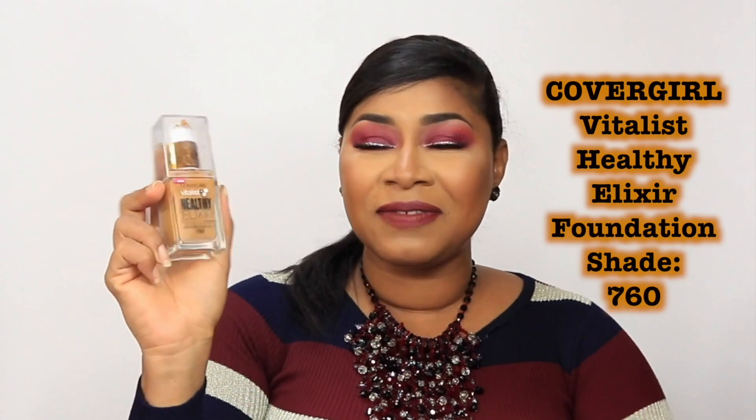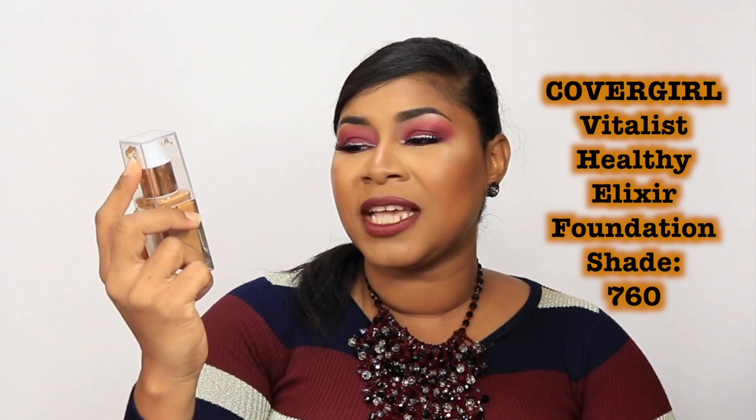My number one foundation — and I posted a review about this — is the CoverGirl Vitalis Healthy Elixir Foundation with broad spectrum SPF 20. This was recommended to me by a friend, Trudi, who never steers me wrong especially when it comes to foundations. Not only is it a great shade match in shade 760 for me, but I am in love with everything about this foundation. It does not claim to be a matte foundation — it's a natural finish — and it's actually the foundation I have on right now. It sets beautifully; I get medium coverage immediately. When you pump it out, it comes out thick and you think it'll feel heavy, but you don't feel anything — it's very lightweight and blends like a dream.